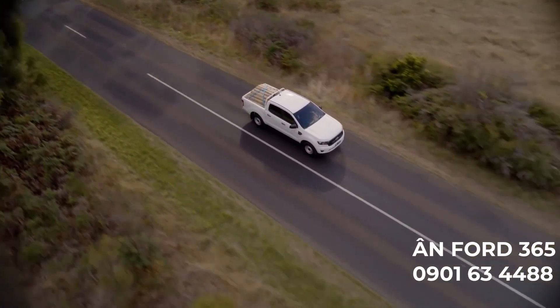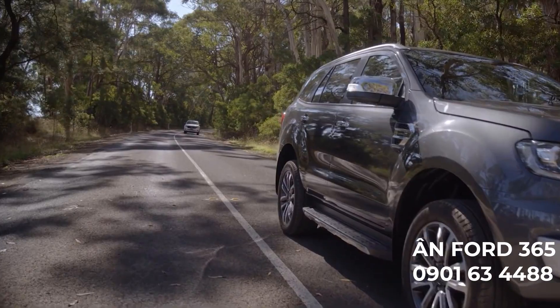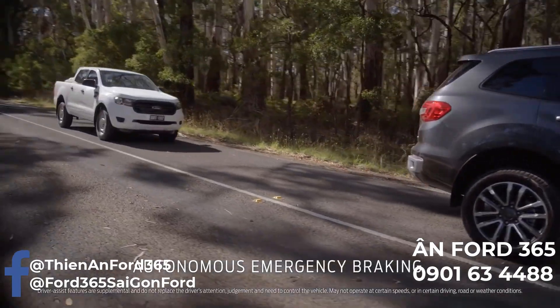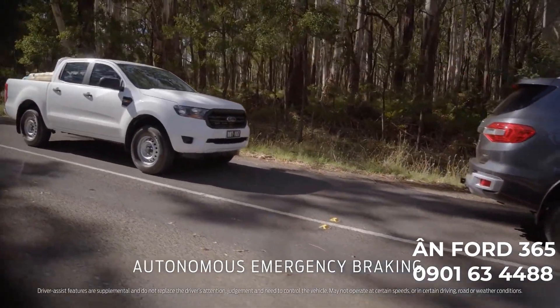The Ranger XL can even help you avoid accidents. The autonomous emergency braking is literally a lifesaver. If it senses danger, it primes the brakes before you even think of hitting them.